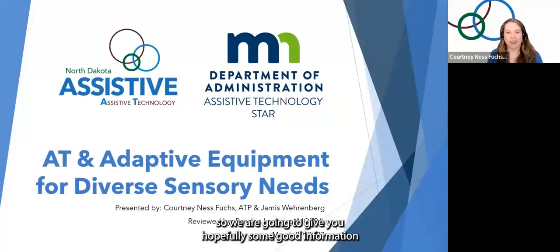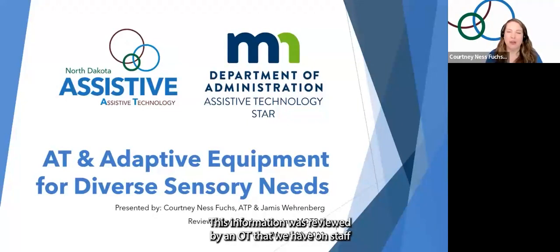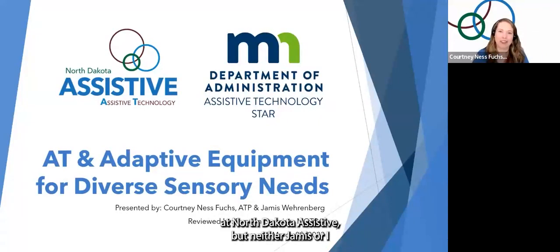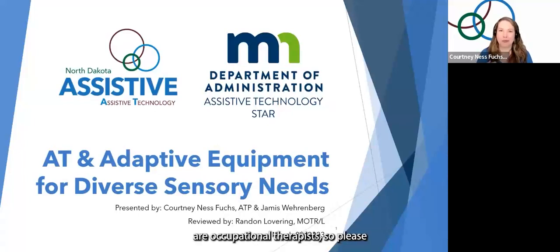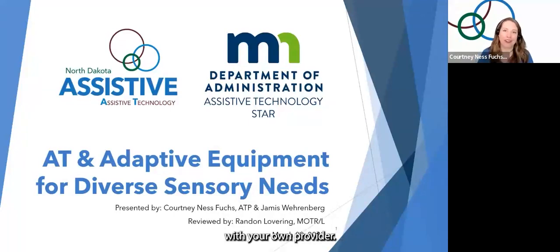We are going to give you hopefully some good information about ways to support someone with a sensory processing difference. This information was reviewed by an OT that we have on staff at North Dakota Assistive, but neither Jameis nor I are occupational therapists. Please remember that this is not medical advice and that you should work with your own provider.